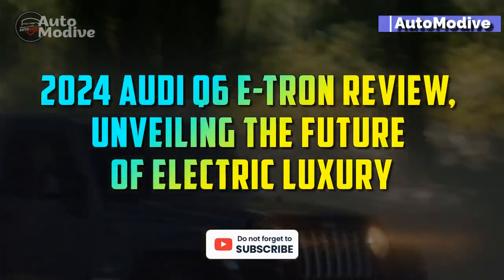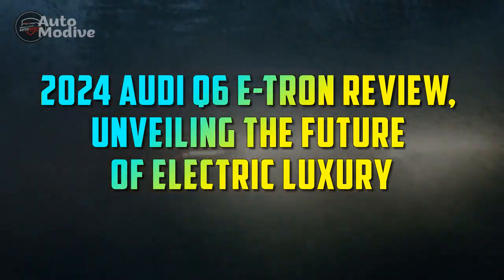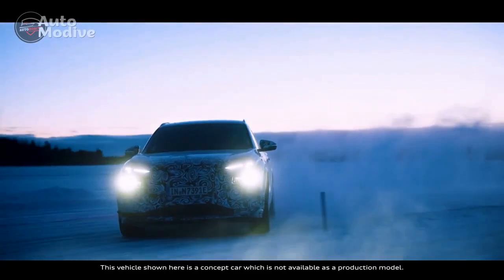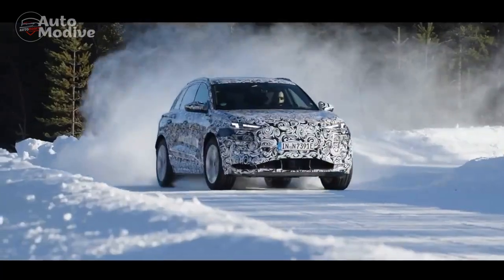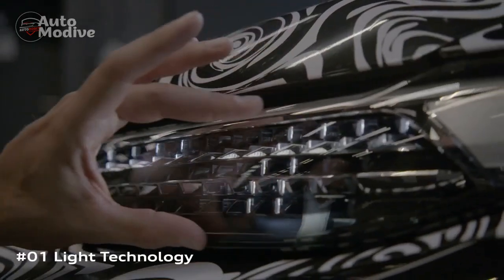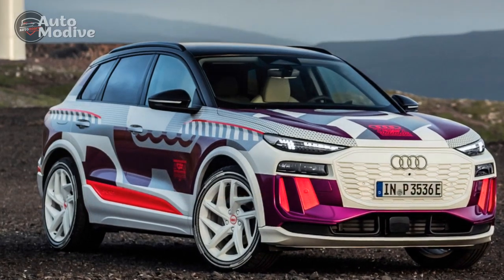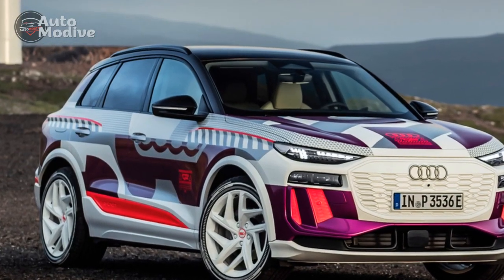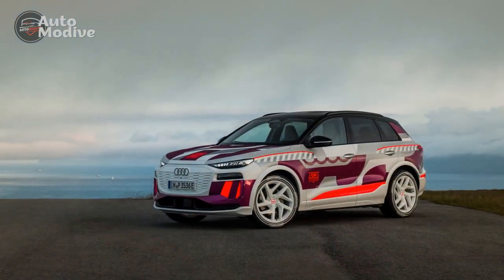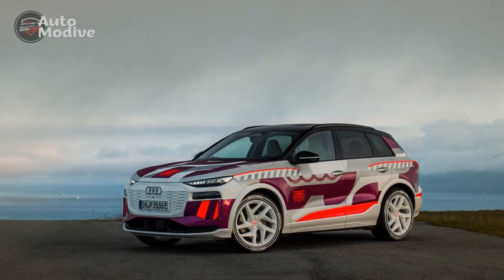2024 Audi Q6 e-tron review: unveiling the future of electric luxury. As the automotive industry accelerates towards an electrified future, the 2024 Audi Q6 e-tron emerges as a significant milestone, showcasing Audi's commitment to sustainable mobility without compromising on luxury and performance. With advancements in technology and design, this all-electric SUV sets new standards for eco-conscious driving experiences.